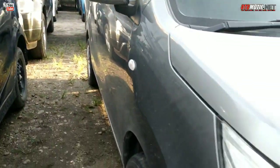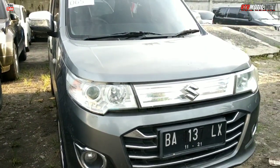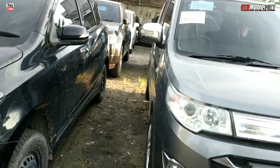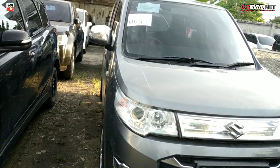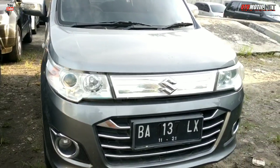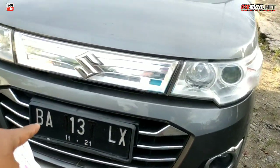Dan di sebelahnya Suzuki Karimun, ini yang lampunya sudah proyektor, yang tipe GS ini. Yang tipe GS, nomor lot 65, dengan harga 60 juta. Masuk nih Bro — tahun 2016, 60 juta. Tapi pelatnya pelat BK.